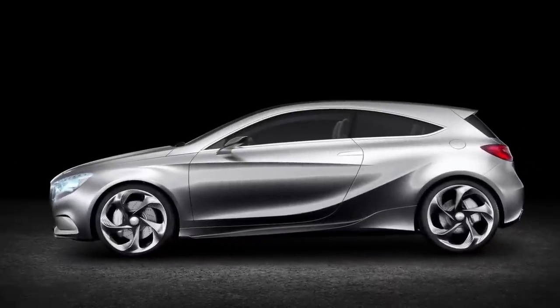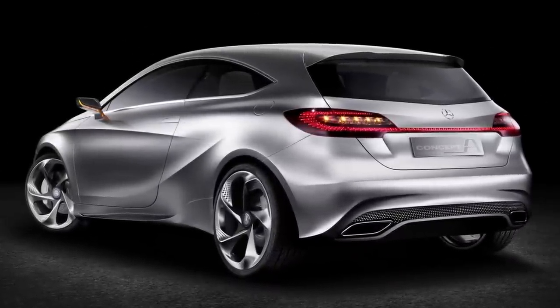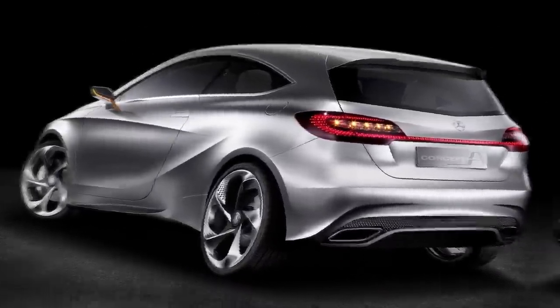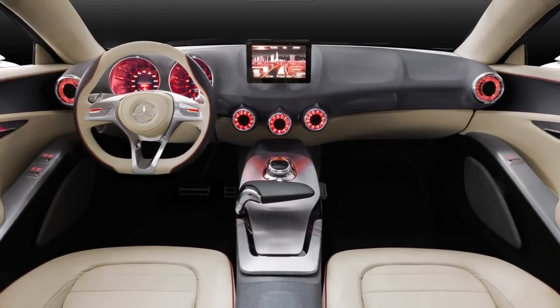The Concept A-Class was first unveiled in 2011 at the Shanghai and New York Auto Shows, showcasing a radical departure from the previous A-Class models. It was a preview of the fourth-generation A-Class, which was launched in 2018.